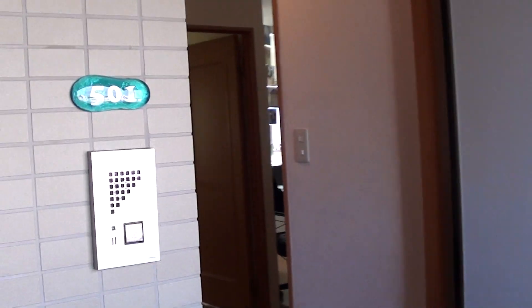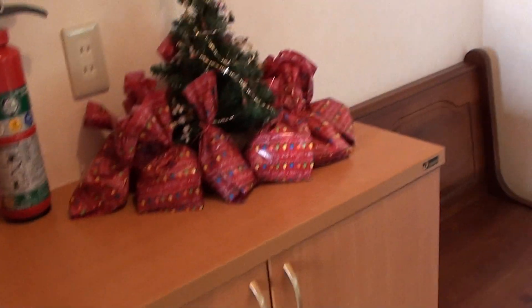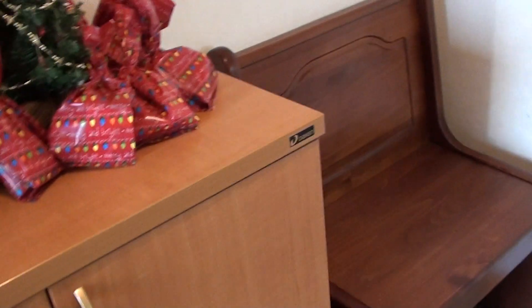This is our apartment, we live at 501. You come in and there's a little entryway here. In Japanese custom, you're not allowed to wear your shoes in the house, so they have shoe cupboards where you can put your shoes. There are two of them here where we keep our shoes, and then this is the little entryway.